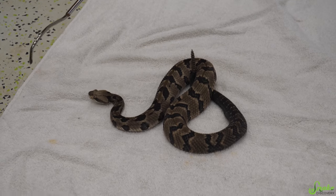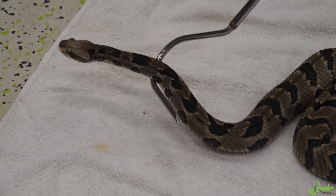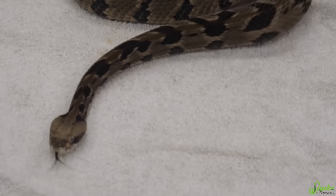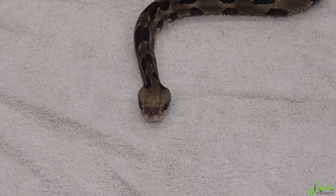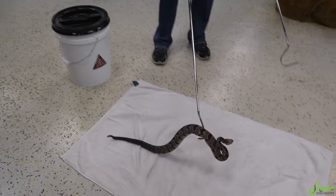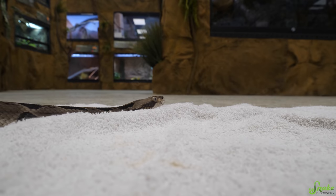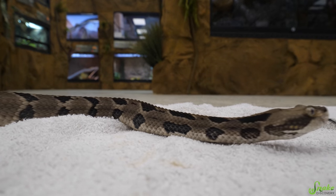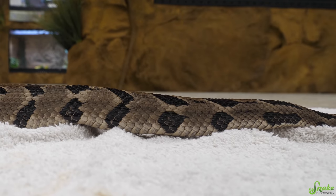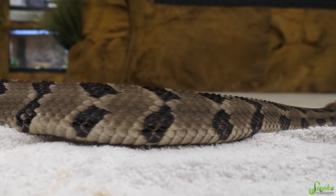He was originally kept in Oklahoma by a private keeper where he was actually used in educational programs — traveling programs. His keeper brought him to places like fire departments to help train firefighters on how to handle venomous snakes if they were to encounter them in the wild. So he's definitely used to being handled. He doesn't mind people looking at him in our zoo all day every day, and he really doesn't even rattle that much. He rattles when we take him out and sometimes when we open his door if it squeaks.